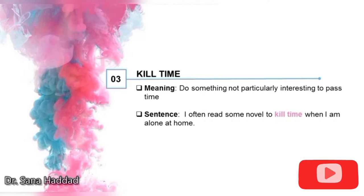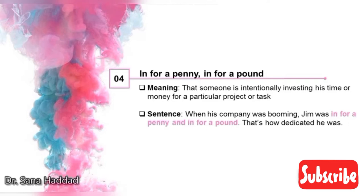3. Kill time. It means to do something not particularly interesting to pass time. I often read a novel to kill time when I am alone at home — so she usually reads a novel to pass the time. 4. In for a penny, in for a pound. It means that someone is intentionally investing his time or money for a particular project or task. When his company was booming, Jim was in for a penny and in for a pound — that's how dedicated he was. So that means he invested all his time or money in his company.